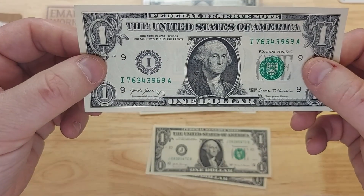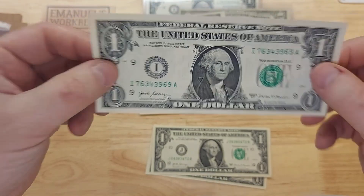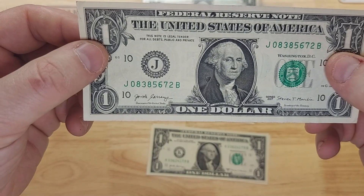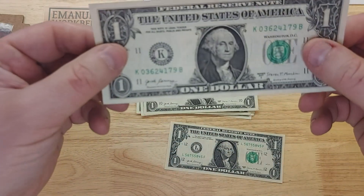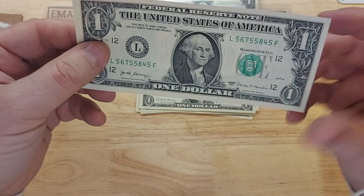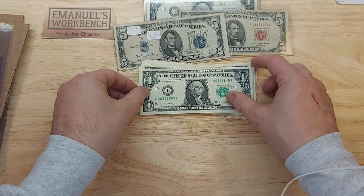Here is the I note — I'm so happy to have one — this is Minneapolis, Minnesota, very cool. Here is the J note: Kansas City. The K note is Dallas, Texas. And finally the last one in the series is L, which is San Francisco — awesome.